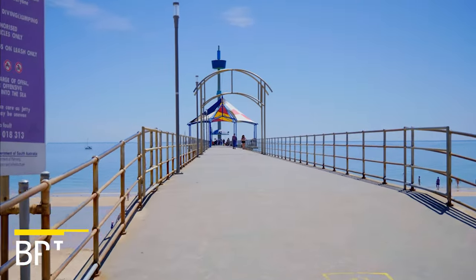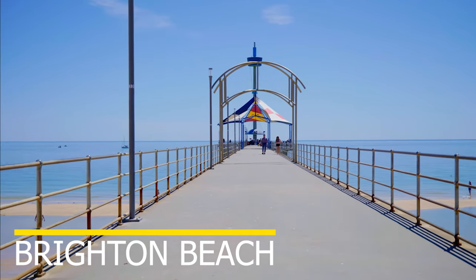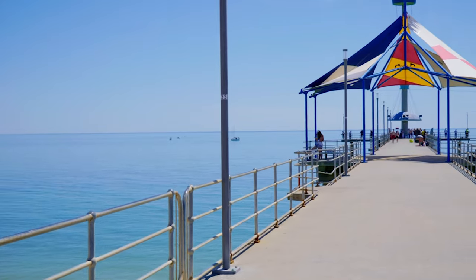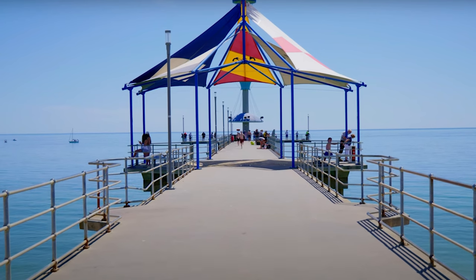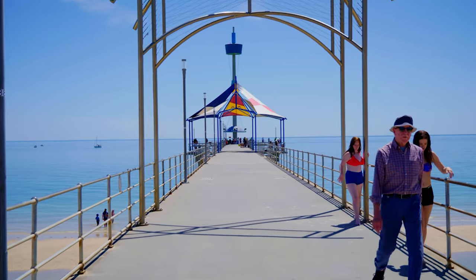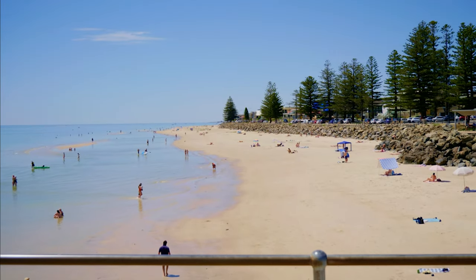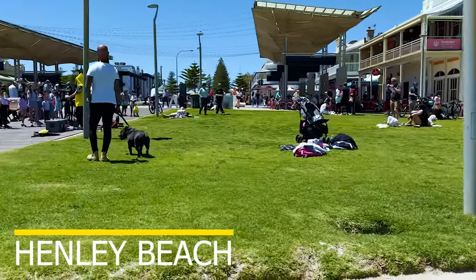The next beach is Brighton Beach. Brighton Beach is a large sandy beach in the coastal suburb of Brighton, Adelaide. It is situated between Sea Cliff and Glenelg inside Holdfast Bay. Brighton Beach has a more relaxed and laid-back vibe than Glenelg, and it's ideal for surfing, fishing, and walking. There is also a nice jetty that offers a stunning view of the sunset. Brighton Beach is a great place to escape the crowds and enjoy some peace and quiet.